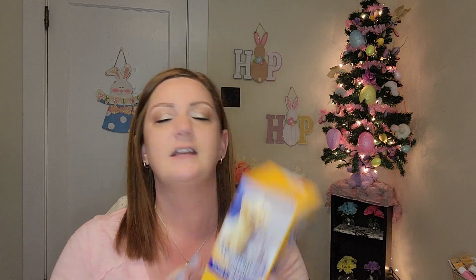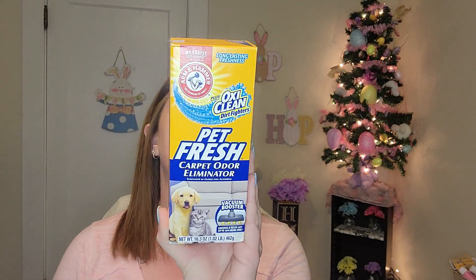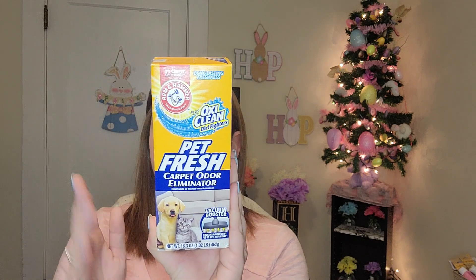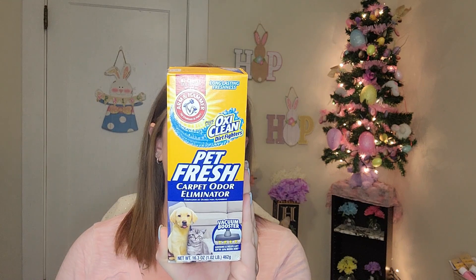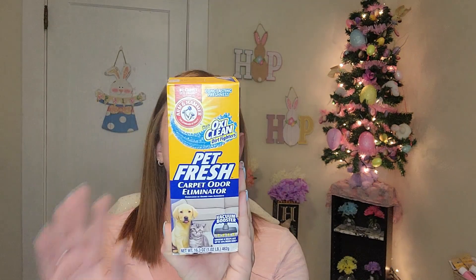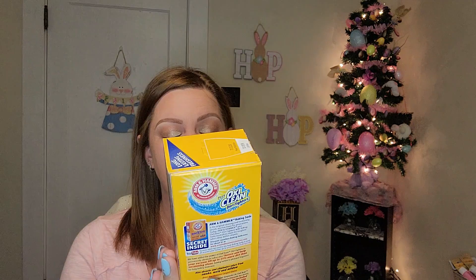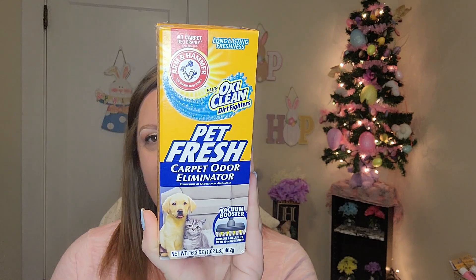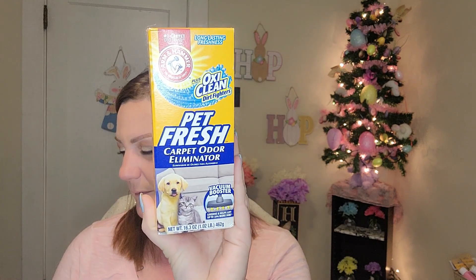I got some household stuff of course. This is the Arm & Hammer Pet Fresh carpet odor eliminator plus OxiClean dirt fighters. I love the smell of this. I vacuumed the downstairs with it about seven days ago and it still smells fantastic down there. This is a 6.3 ounce container and I swear by it. It just gives your house a nice boost with the smell. I love it.